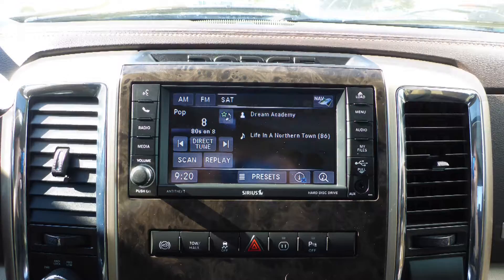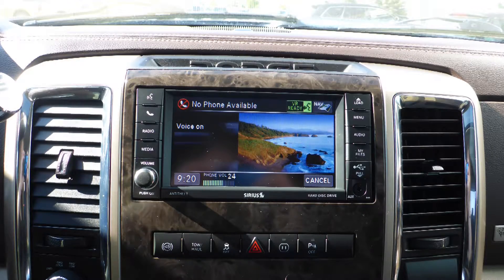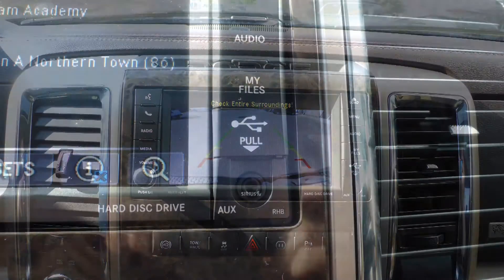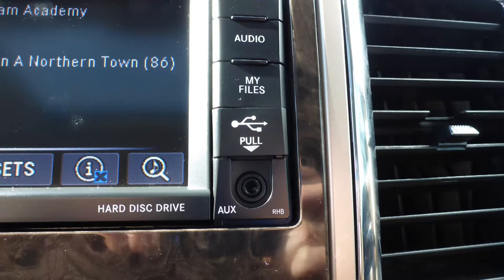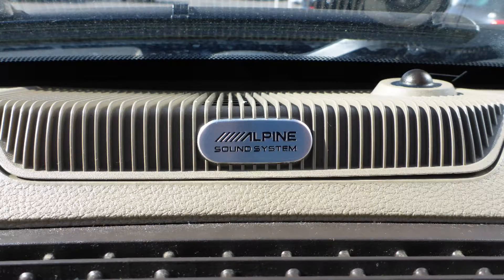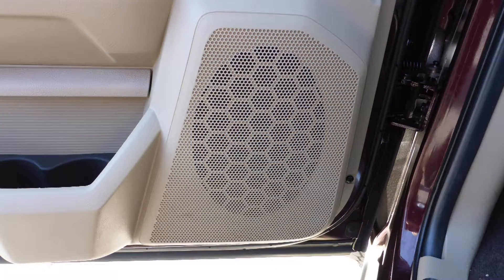It also has Sirius satellite radio, Uconnect voice command with Bluetooth, GPS navigation, a rear backup camera, an MP3 input jack, a USB port, a 115V power outlet, a powered sunroof, and a premium Alpine audio system with 9 amplified speakers.